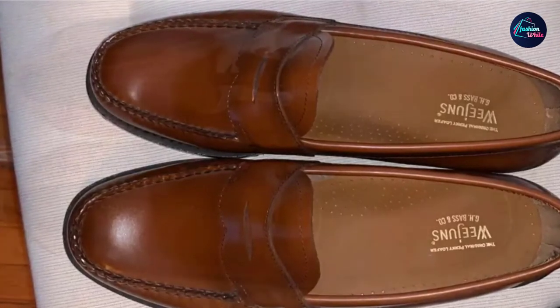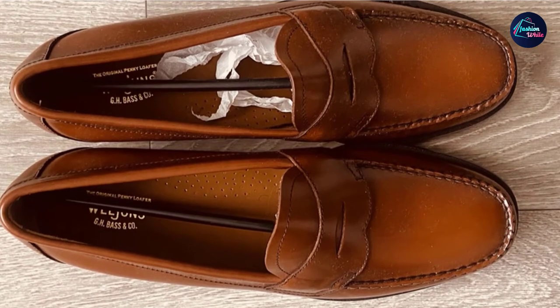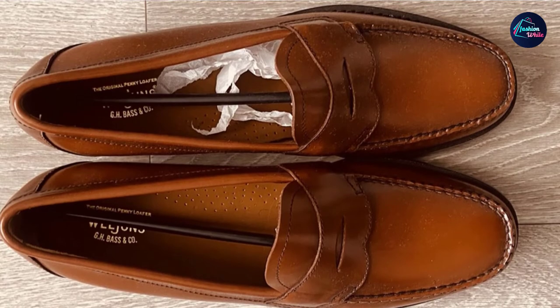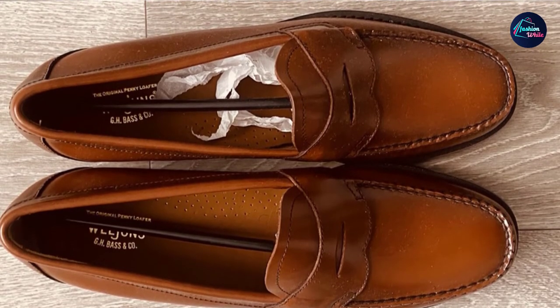They're an old-school shoe that's back in style in a big way, and while they're a little more casual than the average dress shoe, or even the average loafer, don't be afraid to wear these with your favorite suits.